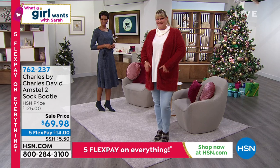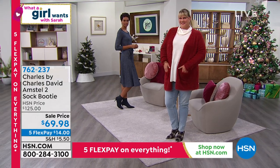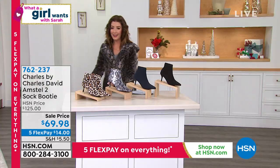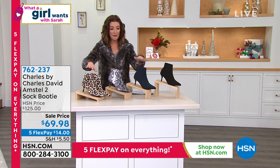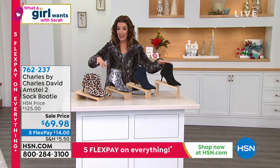It's by a brand that you know and trust. We've been around for 30 years, so that really speaks volumes to the credibility Charles David has. It's a designer brand but at such an affordable price point today. Come on back — I want to show you the colors again. We have the leopard, we have the snake, we have the navy, and we have the black.